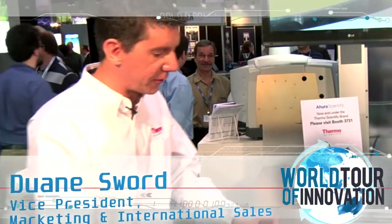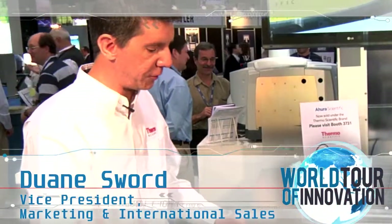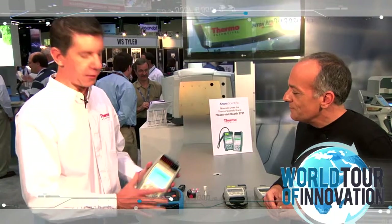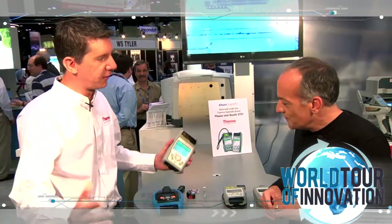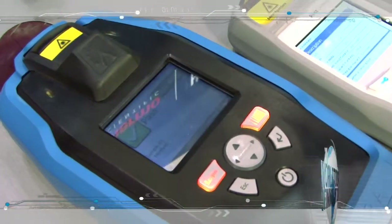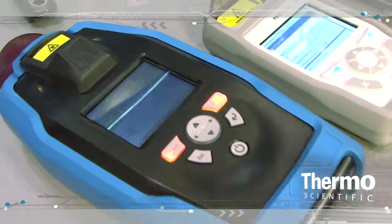It's pretty exciting because it's empowering people that would typically not use instrumentation. Our philosophy is to take very simple principles of very robust science — invented by very smart people and proven in the laboratory for decades — and package it in a portable, rugged, and easy-to-use form factor such that people using our instruments are not scientists.